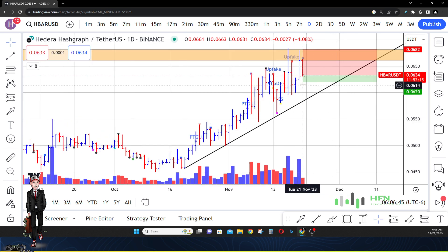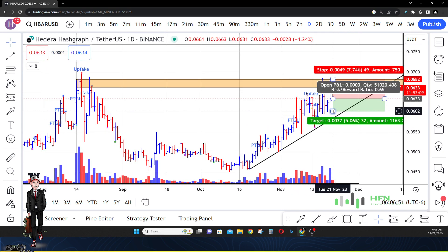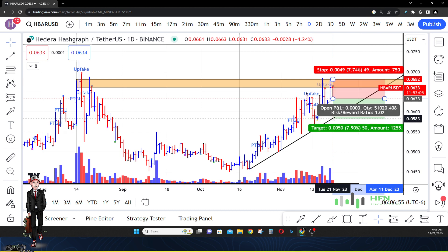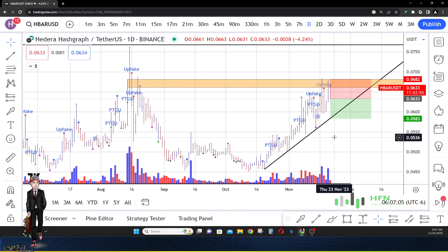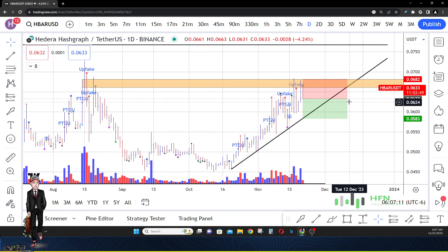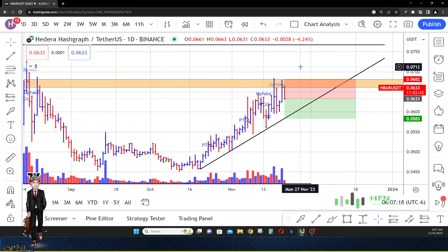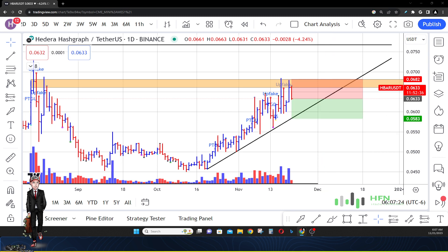That first target is a two percent move lower from where price currently resides. My second target is going to be around six cents even, which is a five percent move — and anything lower than that will be a problem for the trend line in HBAR. We don't want to see the market go lower than six cents, but if it does, my second target would be 0.058, which is around 7.9% lower. If we break that trend line, my third target would be minimal compared to how low HBAR could really go. Let me know what you think about this price prediction — where are we going? Make sure you maintain profitability, and as always, trade different.